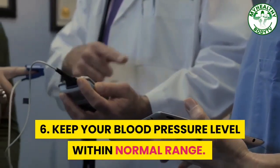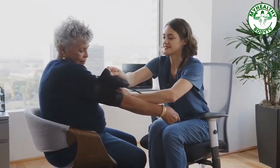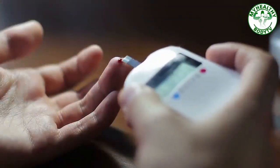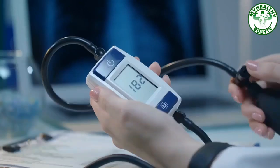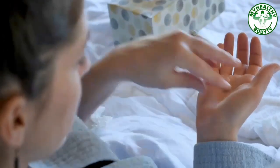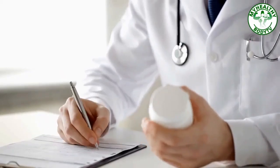Step 6: Keep Your Blood Pressure Level Within Normal Range. Diabetes and hypertension are illnesses that are related to each other. If you have diabetes, it is important that you keep your blood pressure below 140/90 mmHg. Take your hypertension medicine regularly if prescribed by your doctor.